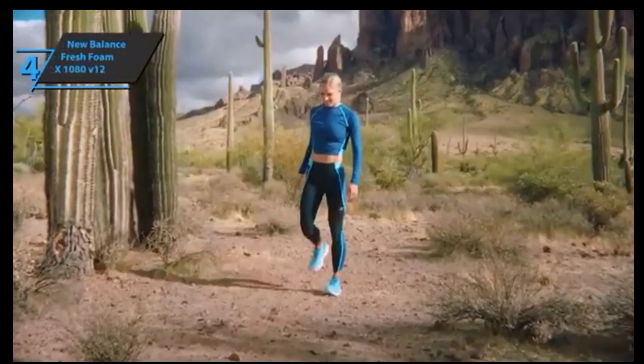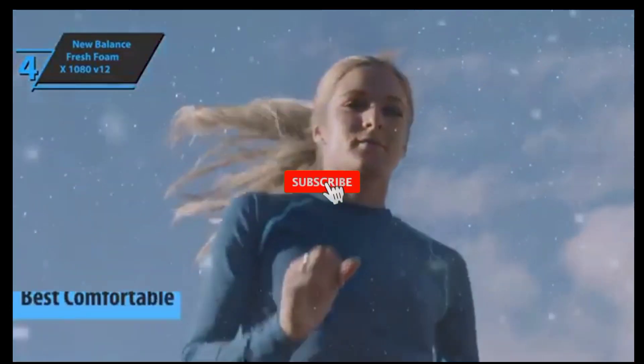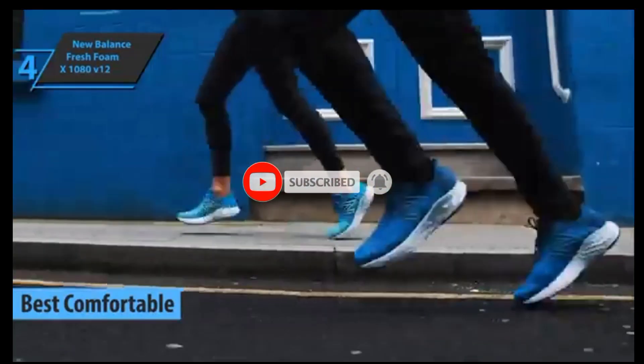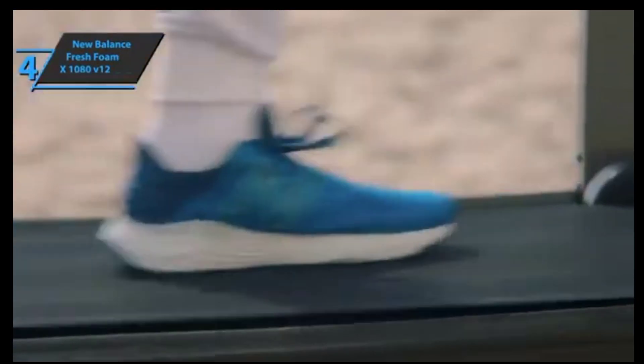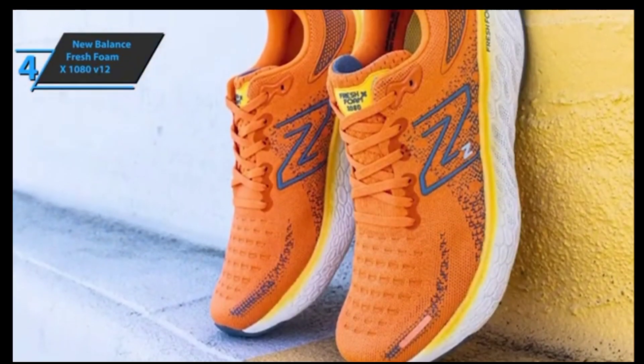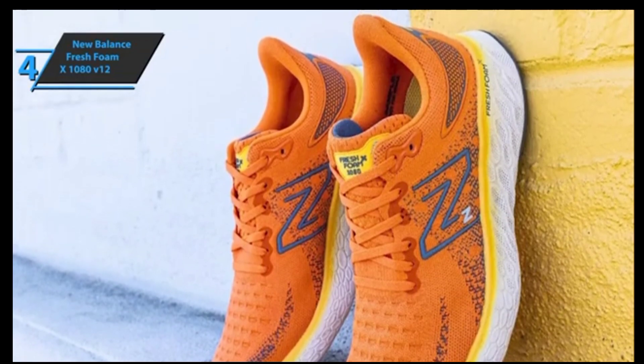If you are seeking greater comfort, check out the New Balance Fresh Foam X 1080 V12, the best comfortable running shoe on the market in 2023. This is a shoe that is not only aesthetically beautiful, but also attractive and efficient for endless exercises. It works seamlessly during the daily workouts that anyone can accumulate during the week. Fresh Foam X is its best-kept secret.